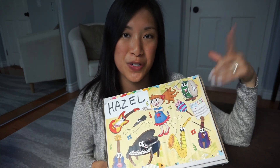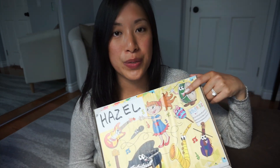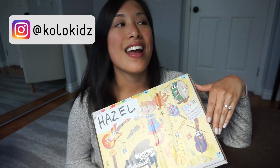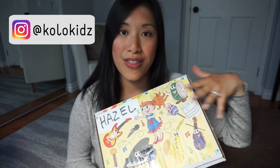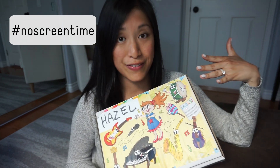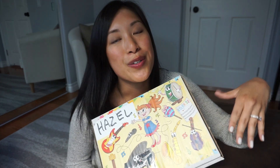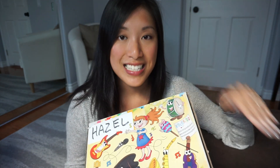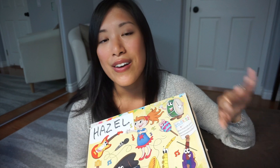Hey everyone, Rosanna here and in this video I'm going to be reviewing this Colo Kids subscription box. Colo Kids actually reached out to me on Instagram and wanted to send me this so I can review it, and I was very happy to because they were all about this being a screen-free activity. I'm all about being screen-free with Hazel even though she's now two and she technically can watch more screen time. I just don't want her getting addicted to that stuff.